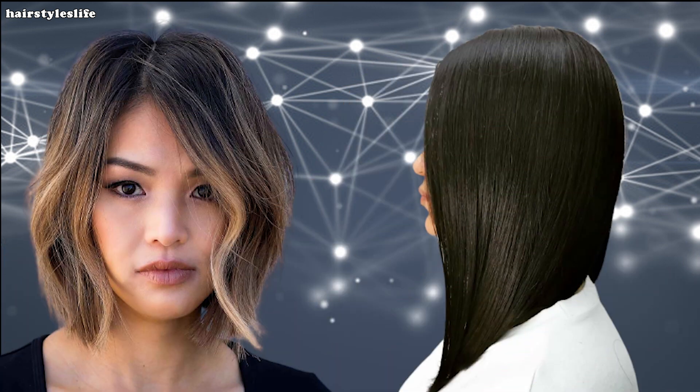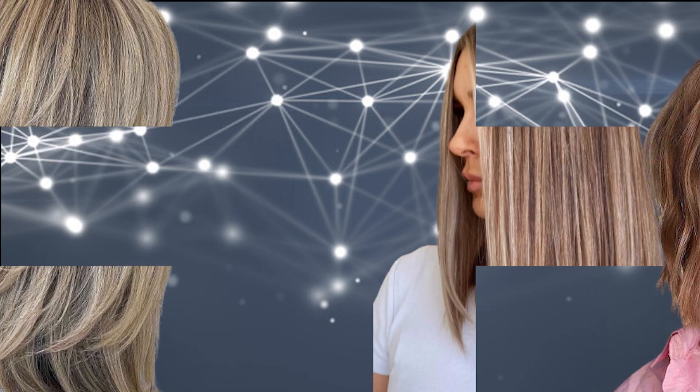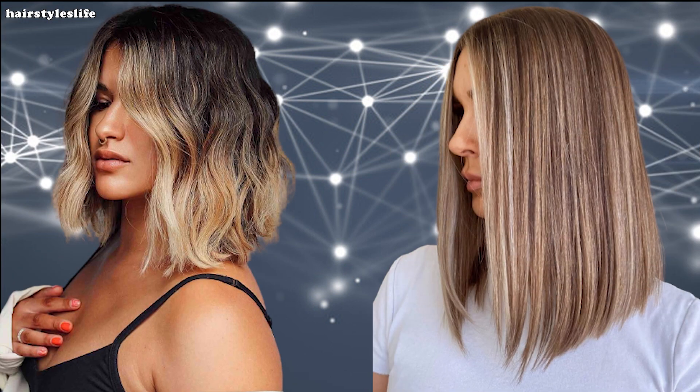And let's not forget the updo possibilities. The long bob gives you the perfect canvas to experiment with trendy updos and braided styles, making sure you turn heads at every event. Now if you're a true fashion adventurer, here's a trend that's got everyone talking.